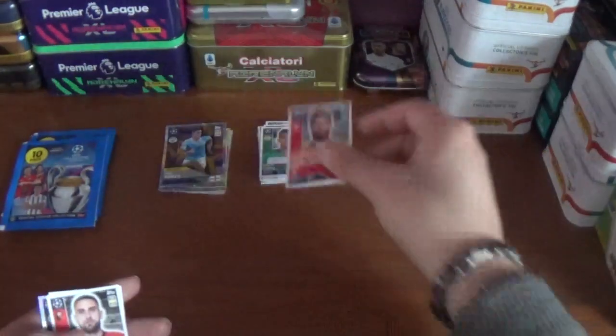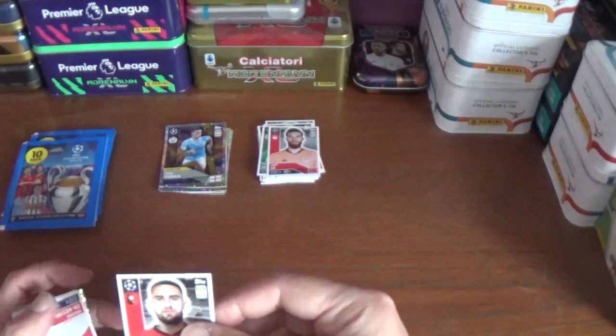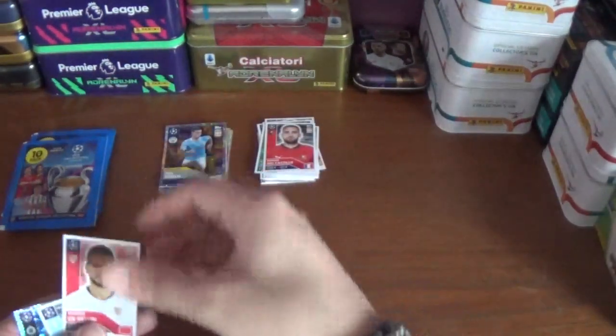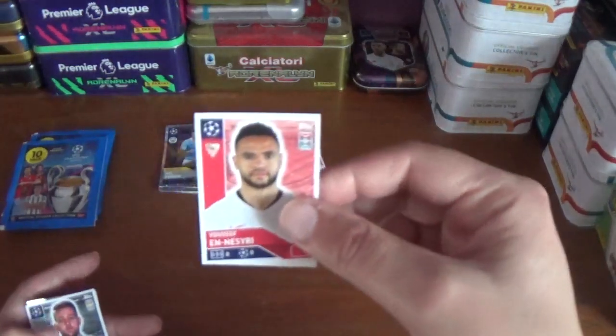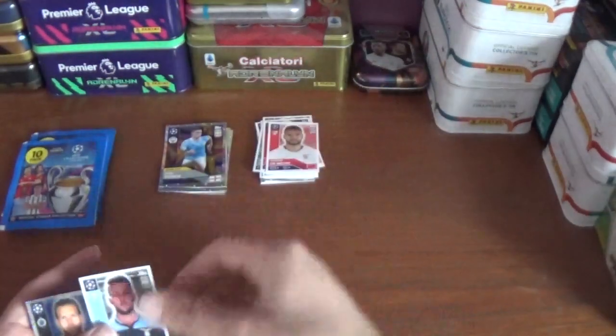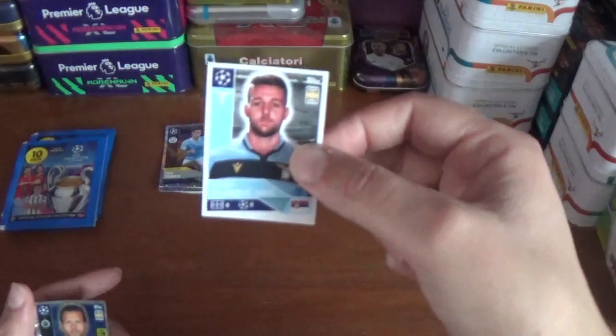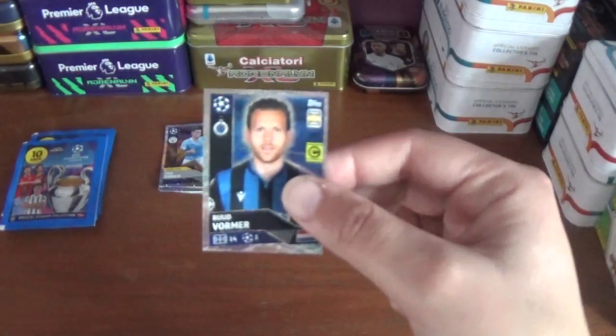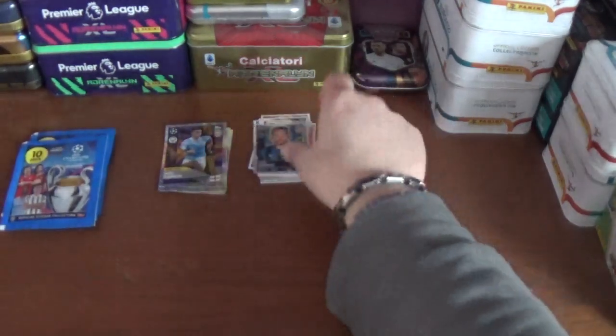Jose Sa of Olympiacos, the goalkeeper, Romain Del Castillo of Rennes, Josef Nesri of Sevilla, Sergei Milinkovic-Savic of Lazio. And we finish with the shiny of Ruud Vormer, the captain from Club Bruges.